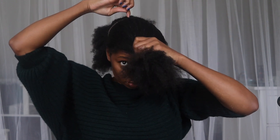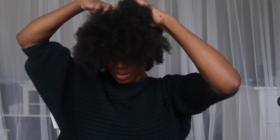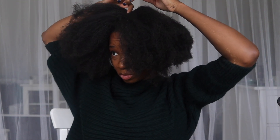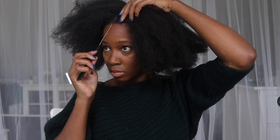Now I'm going in and doing the center parting again with my fingers first, and then because I want more precision — since this is going to be a parting that's seen — I go in with my spike comb.